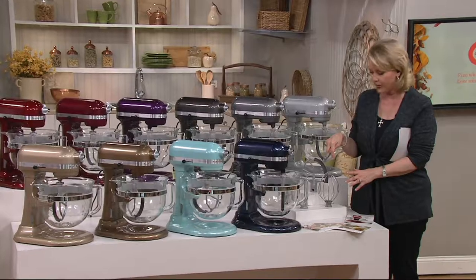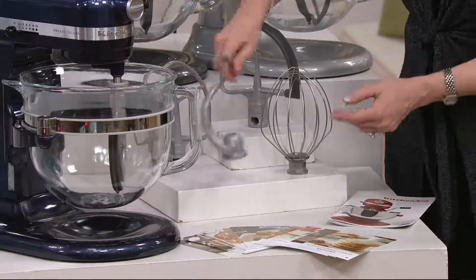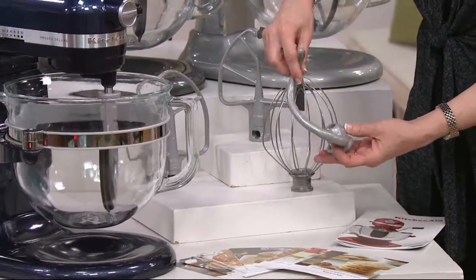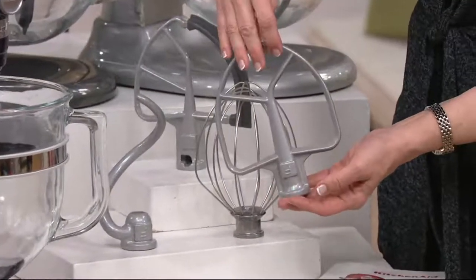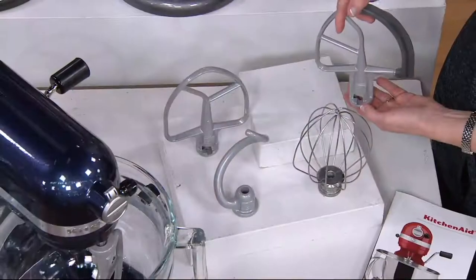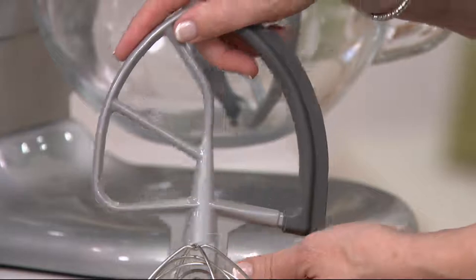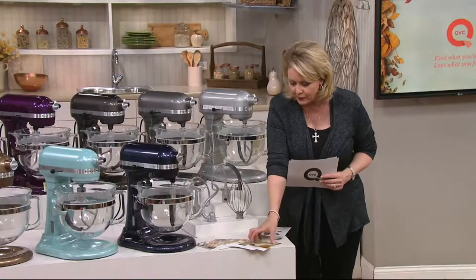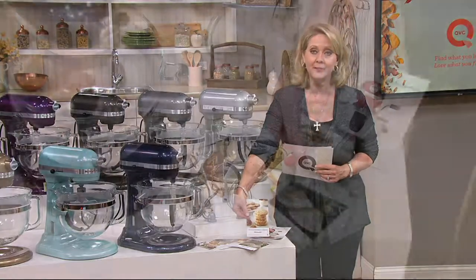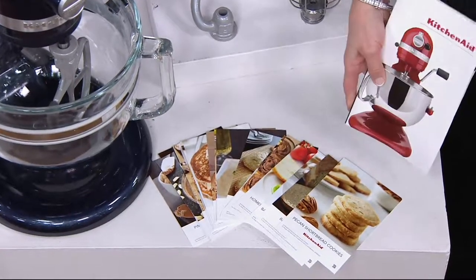Here are the four utensils that come with it. You get your wire whisk, which is amazing especially for meringues, meringue cookies, or whipped cream. Here's your spiral dough hook, which kneads the dough for you. Here is your flat beater, which is coated, and then the flex edge beater, which is also coated and gives you a squeegee effect on one side for creaming. There are also 25 recipe cards with pictures — like pecan shortbread cookies — plus a use and care guide.